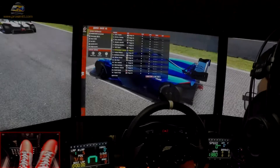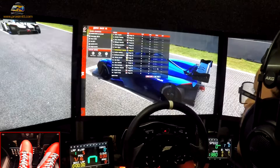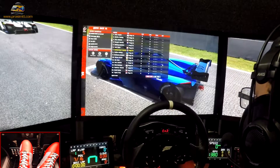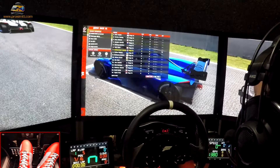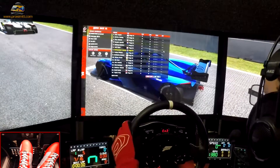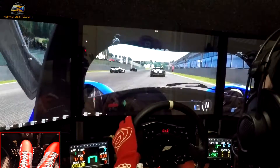Hey, welcome everyone. This time around we're going to be doing some driving. We're running a setter coaster and we are driving the Praga R1 by Peugeot, and we're at Spa.